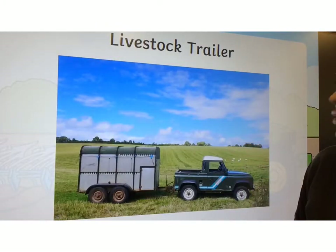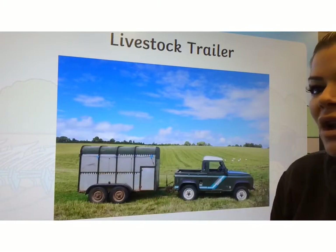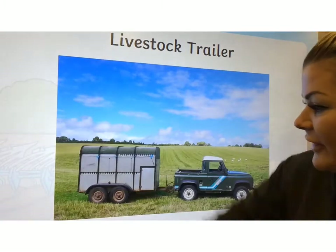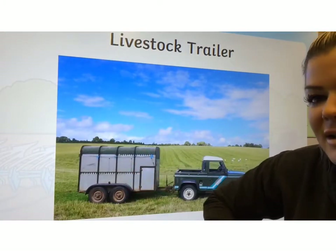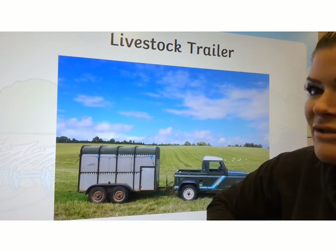This one is the livestock trailer. This part at the back is used to transport livestock — things like horses or cows. They stand in the back; it's tall enough so they can stand up. They're taken around the farm or taken to different farms.